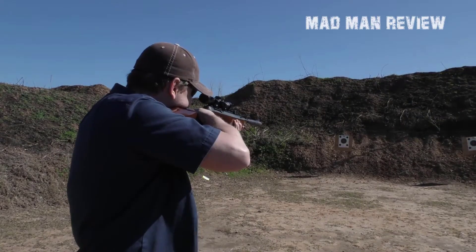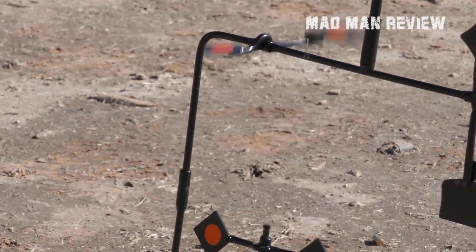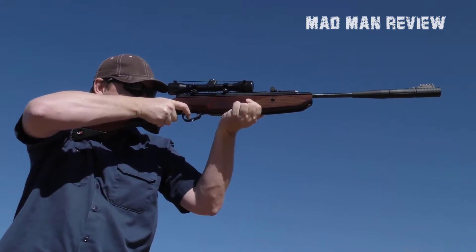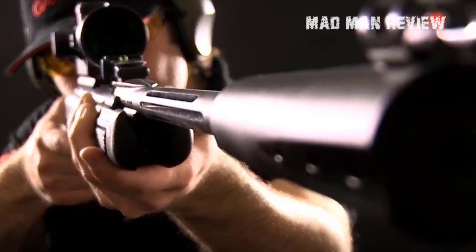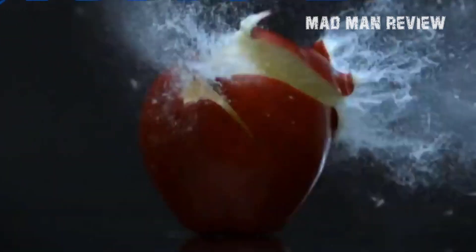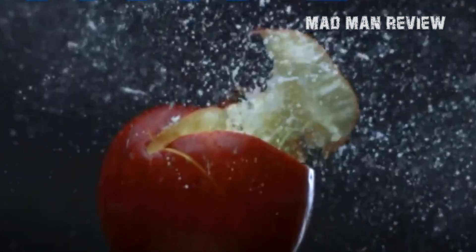For target practice, go for .177. They're much cheaper, so it does not cost your life savings just to practice shooting paper targets 10 meters away. The amount you save might be meager, but it adds up very quickly. In terms of hunting, .177 is not the best caliber for the job. These pellets have a tendency to sail right through, failing to cause enough damage to down the target.